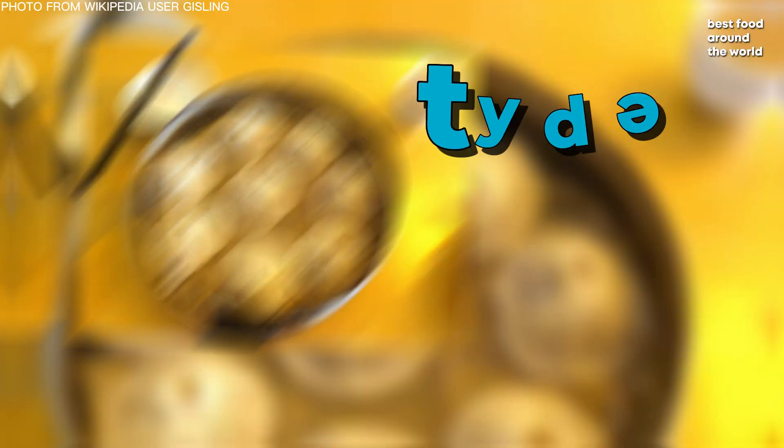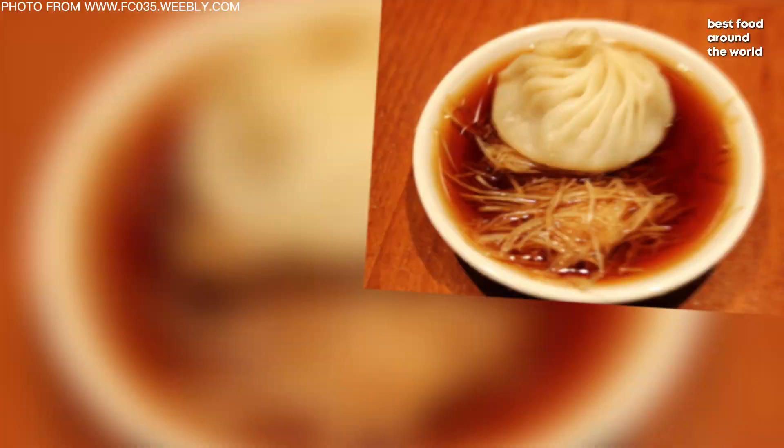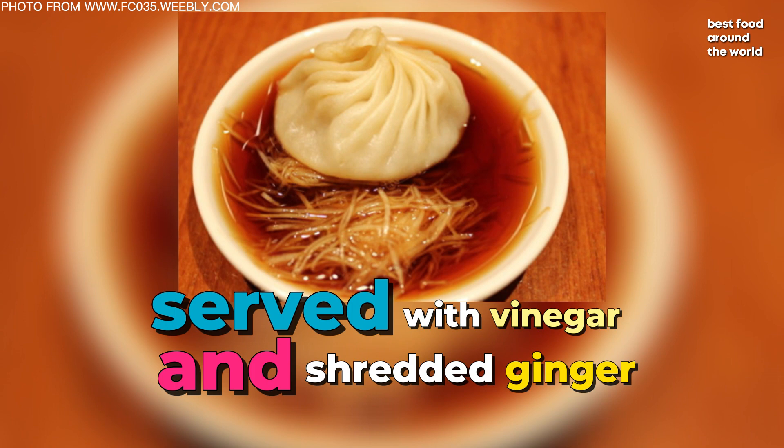Number 6: Tang Bao. Tang Bao is a type of Chinese steamed bun that originated in the Chinese province of Jiangnan. It is traditionally filled with pork and a rich broth, making it a tasty and filling meal or snack. Tang Bao is frequently served with vinegar and shredded ginger, which gives the dish a tangy and refreshing flavor. Tang Bao now comes in a variety of flavors, including vegetarian and sweet options.